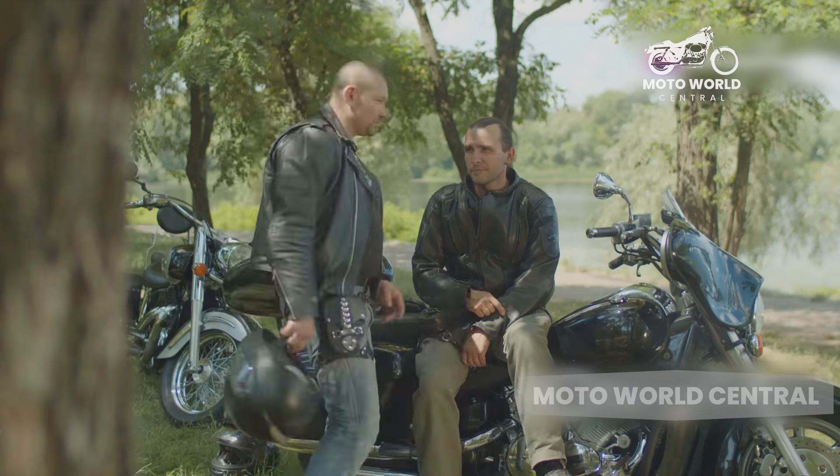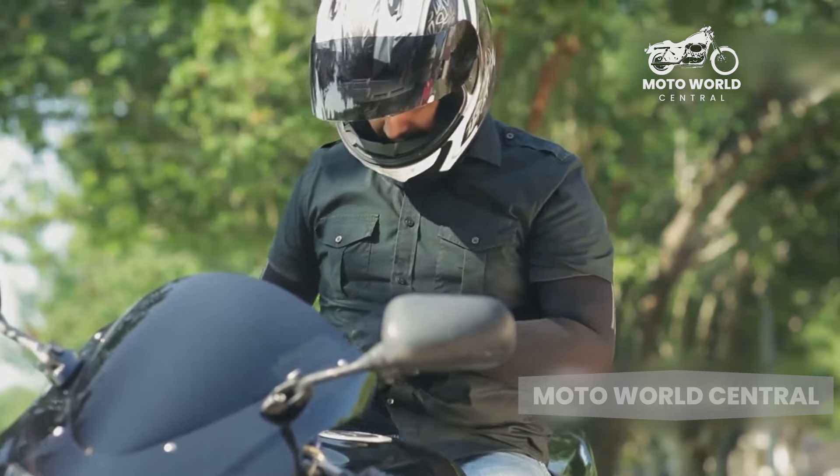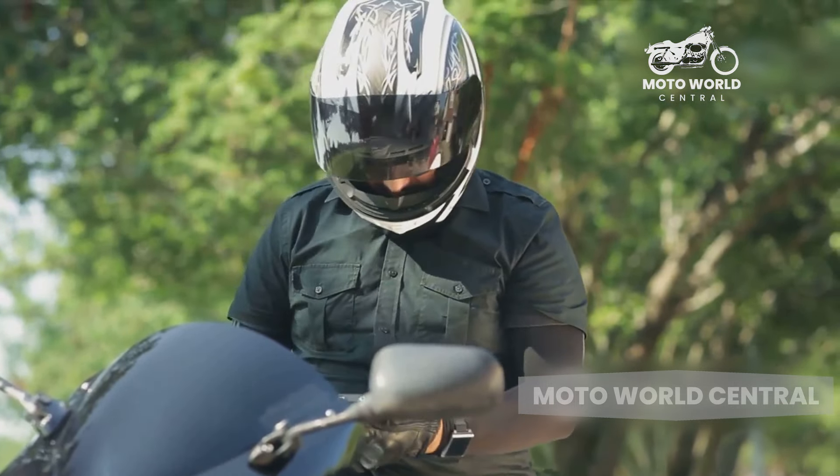Weigh these aspects carefully as you consider your options. We hope this information helps you make an informed decision about whether a cruiser motorcycle is the right choice for you. Ride safe, and we'll see you on the next ride!